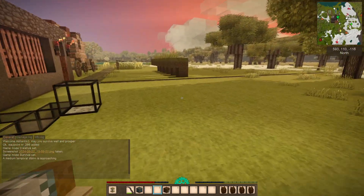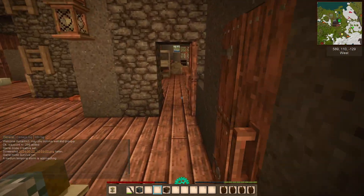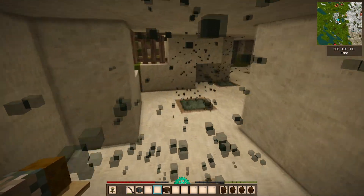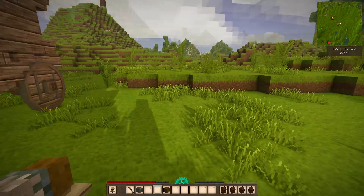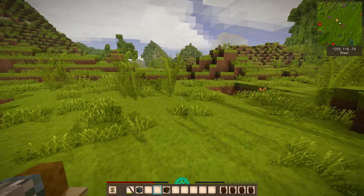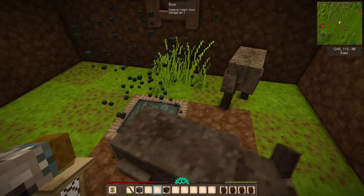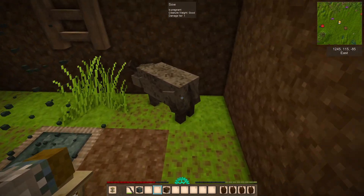Don't tell me this is going to work! We've got a medium temporal storm approaching — this is not what we want. Right, let's try and get this. Now she's got food there. Come on boar, come on. Work before. If I'm really unlucky I'll get the two. Go that way.